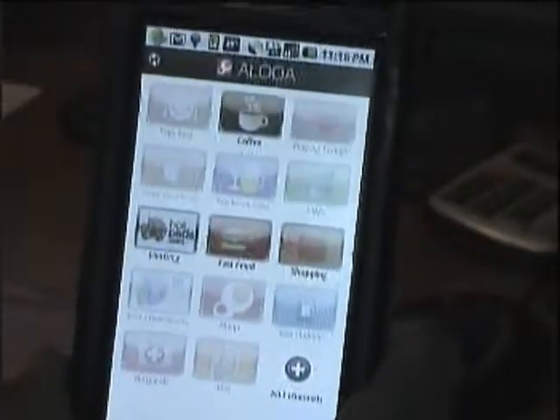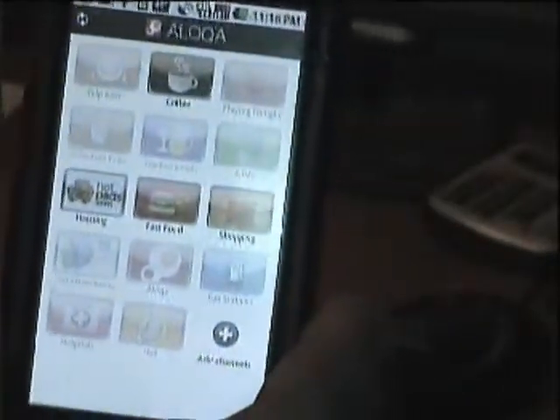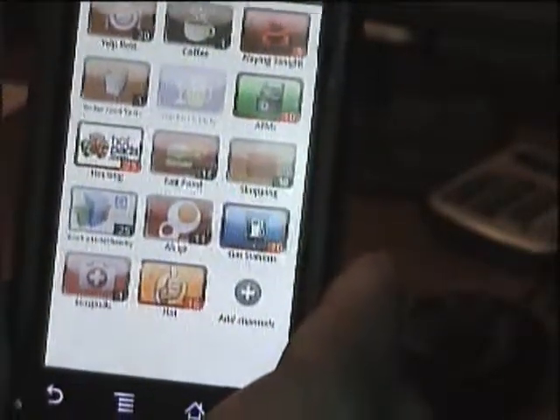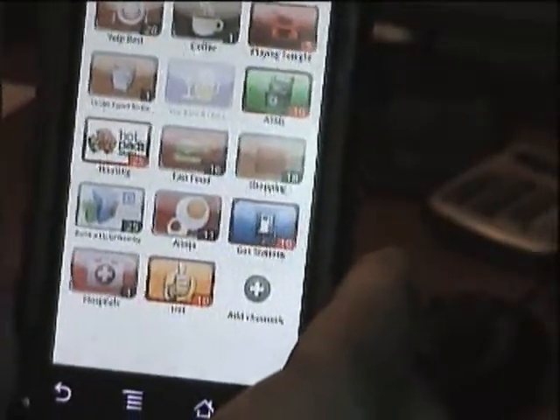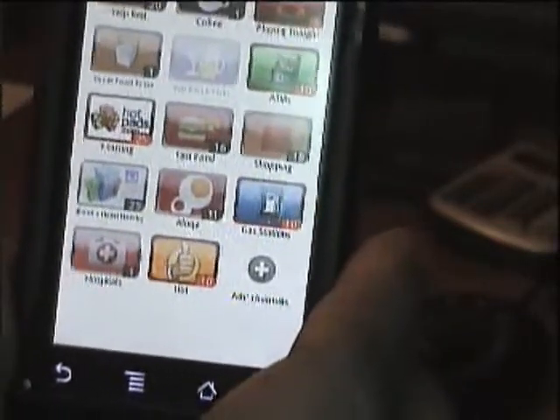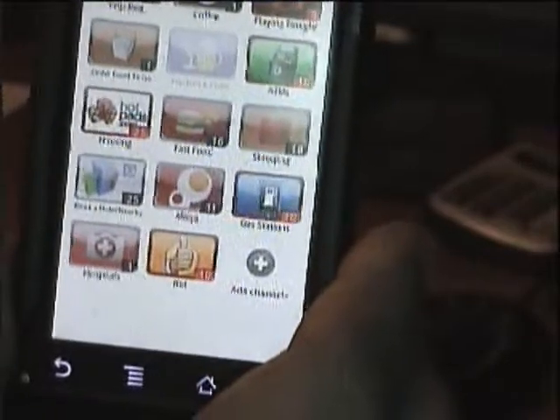Aliqua is an app that practically pushes real-time recommendations to your phone, wherever you are, based on your preferences. It helps you find local gas stations, hotels, and shopping centers.